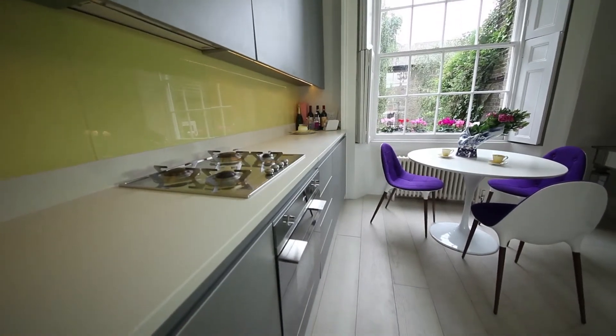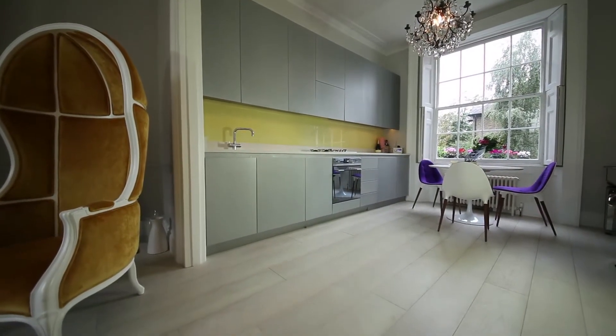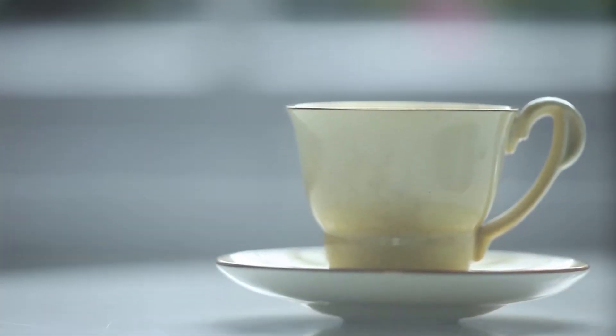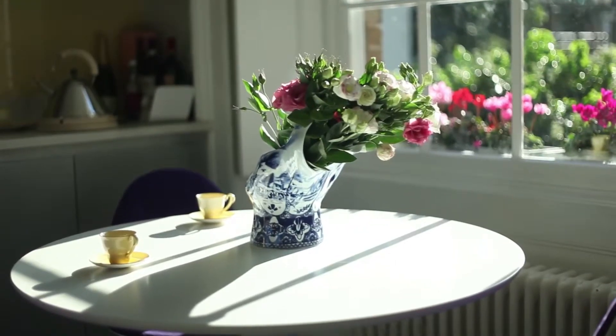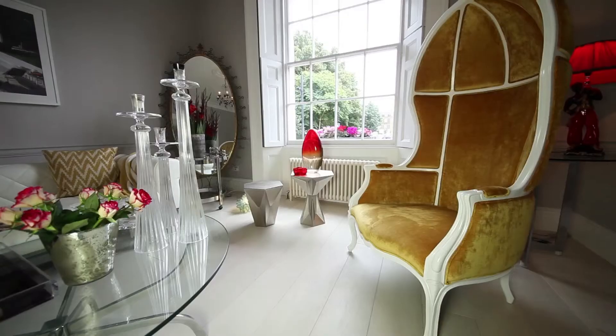Upstairs is a really bright space where the main kitchen and living area is. We wanted to have somewhere where you could really cook, hang out, have a glass of wine. The kitchen opens up onto a small sitting room, lots of bright tones, bright colours, very good lighting.